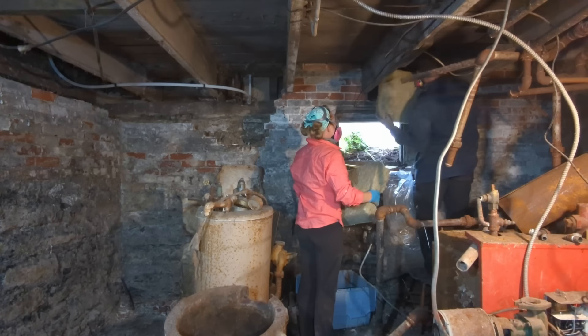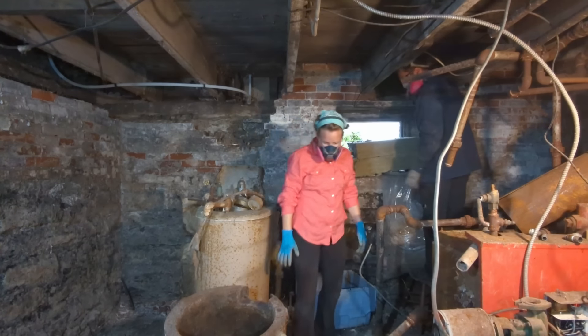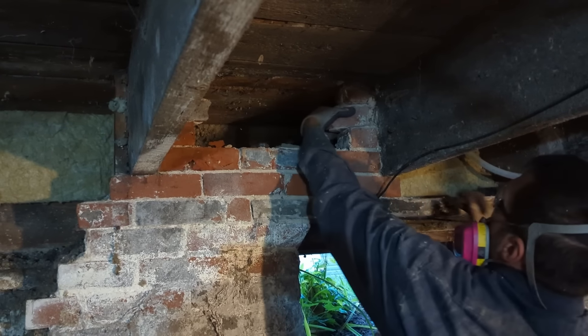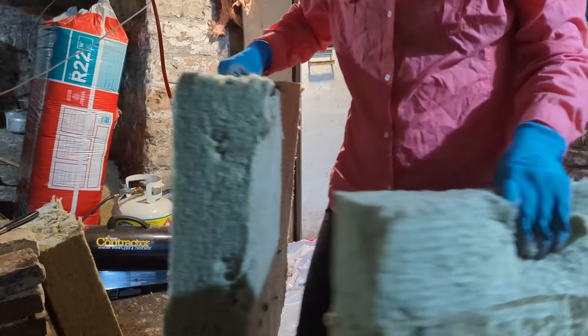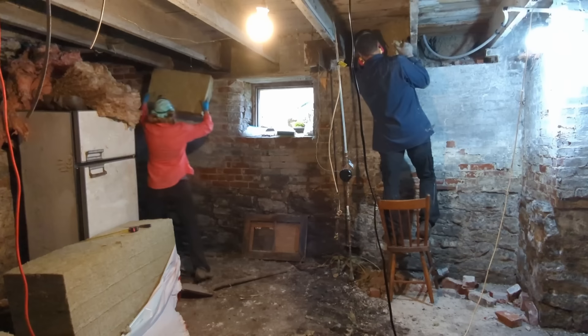We repeated this process all the way around the basement. Because this is such an old house and nothing was standardized, each stud bay was a different size — sometimes by several inches. So each section of insulation had to be custom measured and custom cut, which meant there was really no way to speed up this process or batch the tasks.